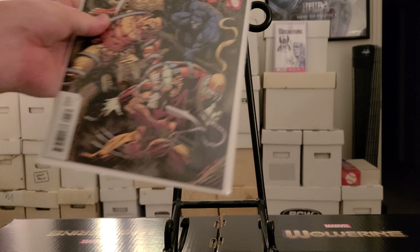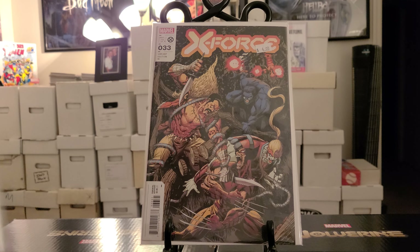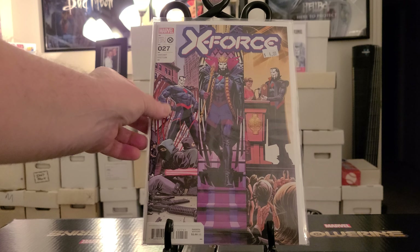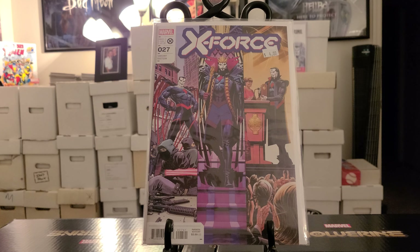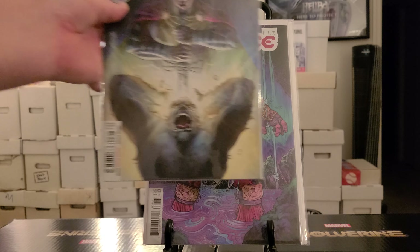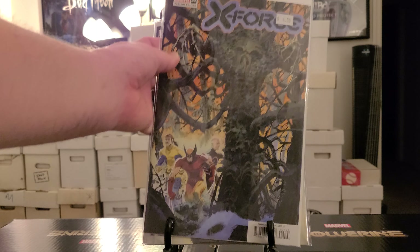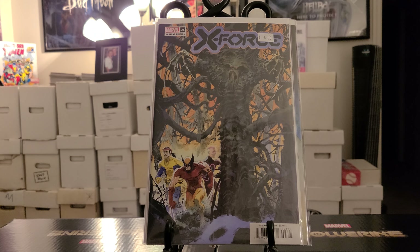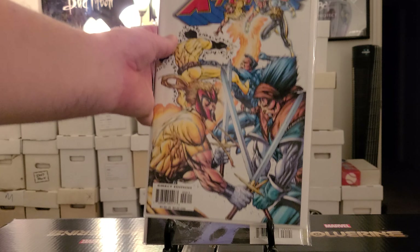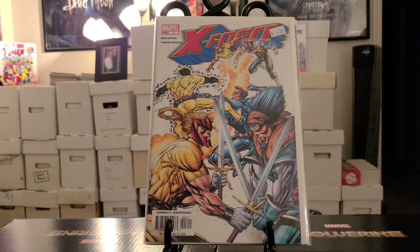X-Force number 33 variant. X-Force number 27 variant. X-Force number 25 variant. X-Force 23. X-Force 21 variant edition — all for a dollar guys. X-Force — not sure which volume — but number three. I believe that's a Liefeld cover too. Got that for a dollar.